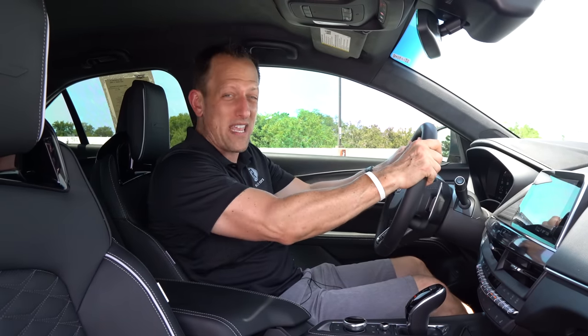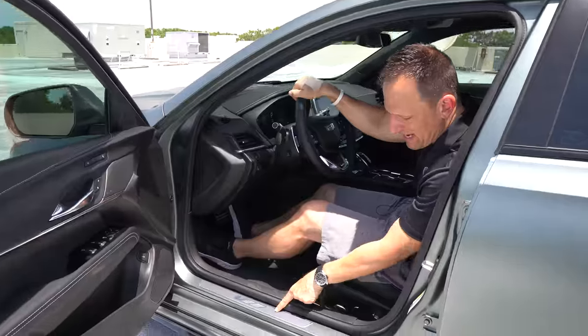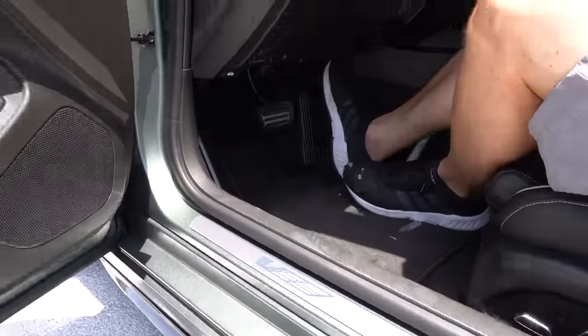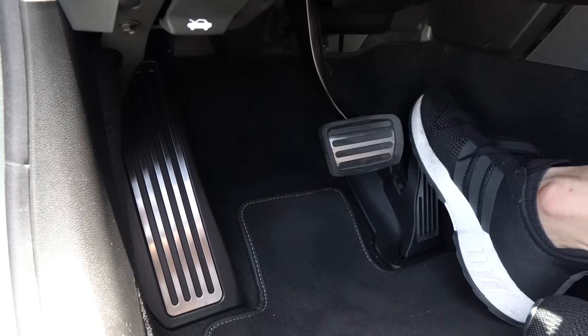Coming over behind the wheel of this CT4V Blackwing to see how it compares to the BMW M3. You've got two memory seat settings for these sport seats. I love the nice aluminum sill plate with the V-Series badge. We also get aluminum pedals — aluminum brake pedal, throttle, and a nice dead pedal.